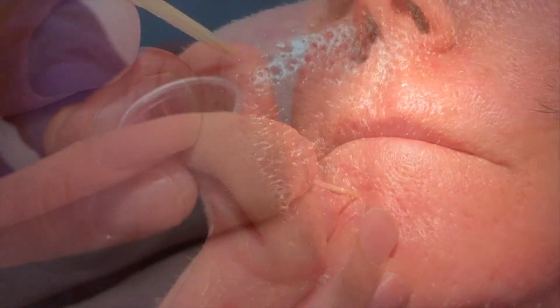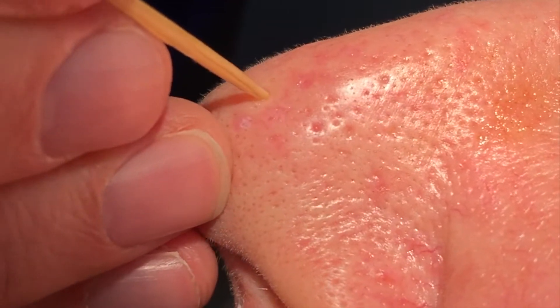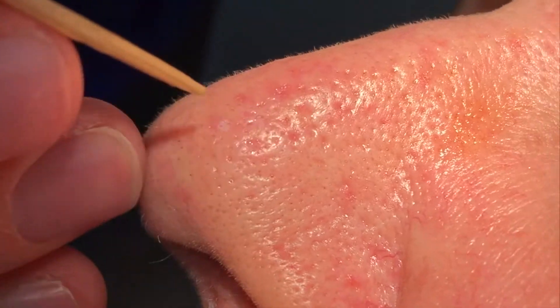Dr. Weiner is placing 100% TCA into these ice pick scars. It can also be used for boxcar scars as well.